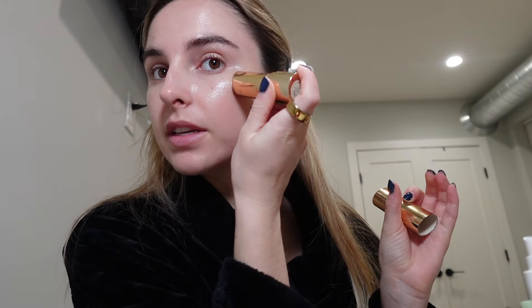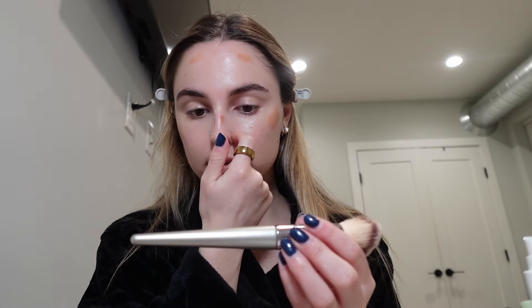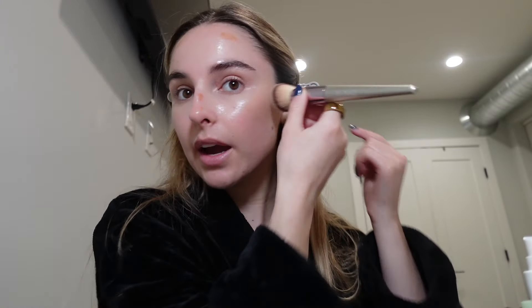Now I'm going to go in with this Merit bronzing stick just to warm up my face a bit. I put it on my cheeks, then a little bit on my forehead and a little on my nose just to sculpt it. To blend this, I use this brush from Amazon — I got a pack, it's called BS Mall. I like to blend it up towards my hair.